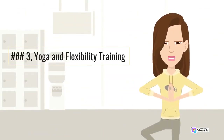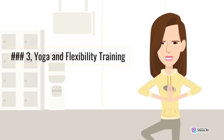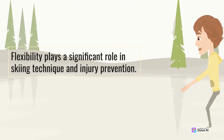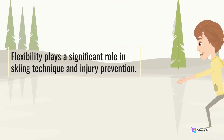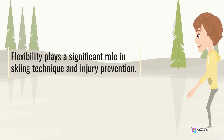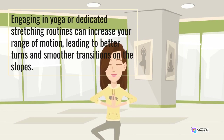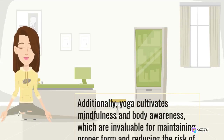Number 3: Yoga and Flexibility Training. Flexibility plays a significant role in skiing technique and injury prevention. Engaging in yoga or dedicated stretching routines can increase your range of motion, leading to better turns and smoother transitions on the slopes. Additionally, yoga cultivates mindfulness and body awareness, which are invaluable for maintaining proper form and reducing the risk of accidents.